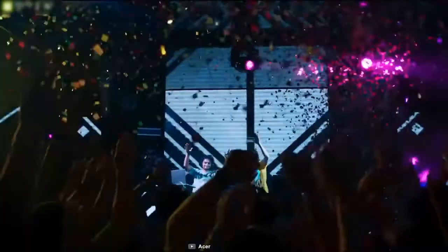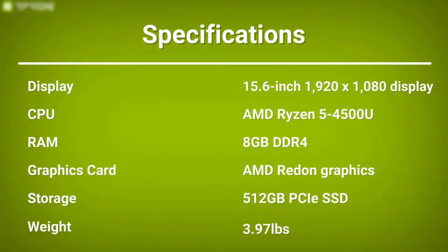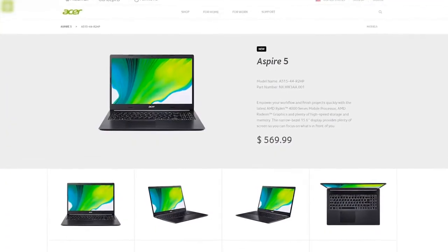Designed for effortless portability, this laptop is very thin and weighs only about 3.97 pounds, allowing you to carry it with ease. If you are searching for an affordable and portable laptop that is light and thin and packs a ton of features, then this laptop will be the best choice for you, which you can get at around $570.